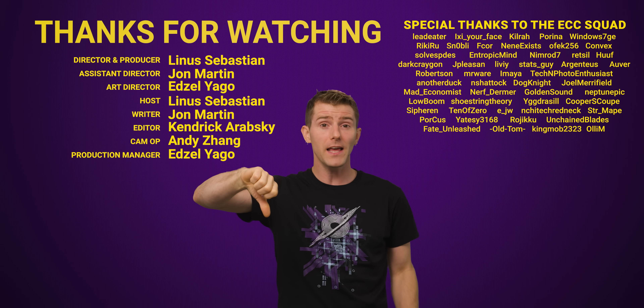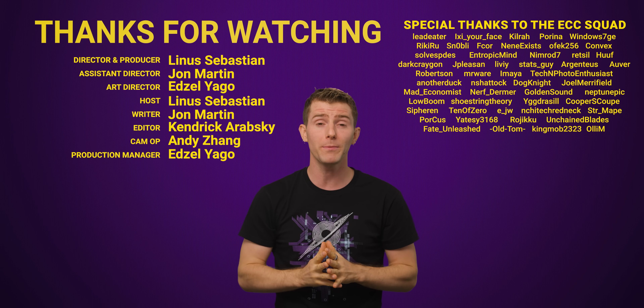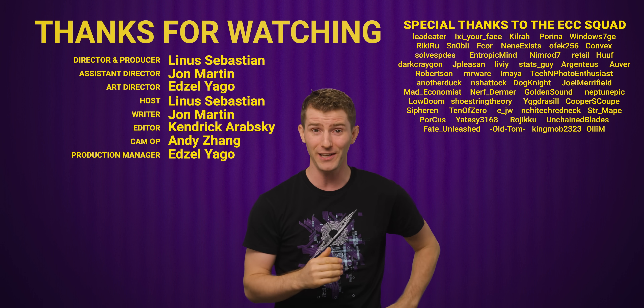Thanks for watching. Leave a comment with ideas for future episodes, and be sure to check out our video on Powerline Ethernet.